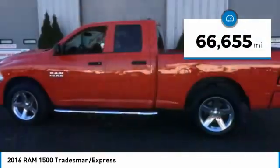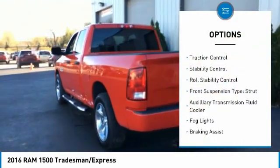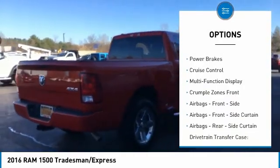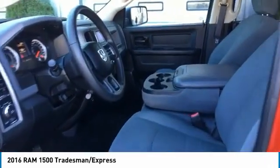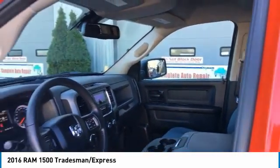This vehicle has less than 70,000 miles. Here are some of this vehicle's great options: active grille shutters, traction control, stability control, roll stability control, front suspension type strut, auxiliary transmission fluid cooler, fog lights, braking assist, power brakes, and cruise control. If you like it online, you'll love it in your driveway — take it for a spin today.